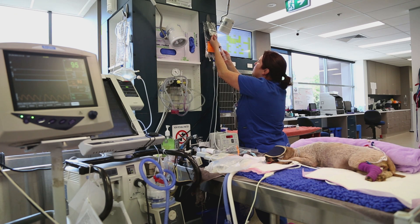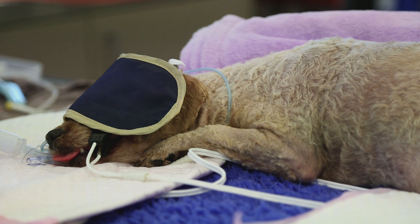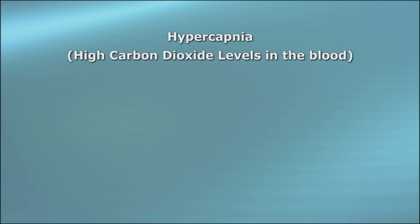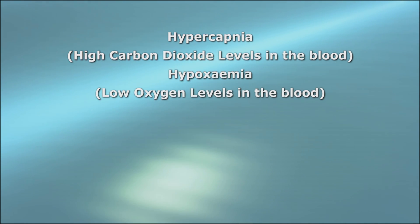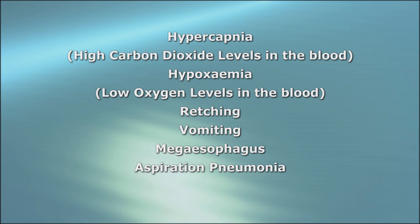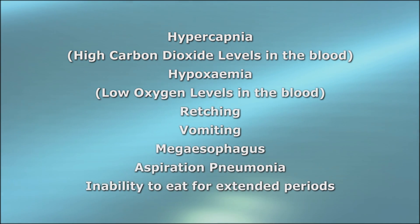Serious complications can arise from tick paralysis, which involve intensive intervention to give the patient every chance of survival. These complications include hypercapnia — high carbon dioxide levels in the blood — hypoxemia — low oxygen levels in the blood — retching, vomiting, megaesophagus, aspiration pneumonia, and an inability to eat for extended periods.